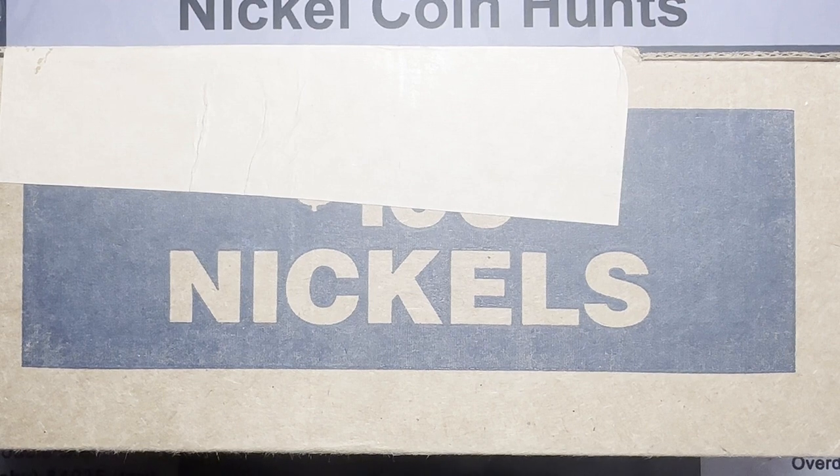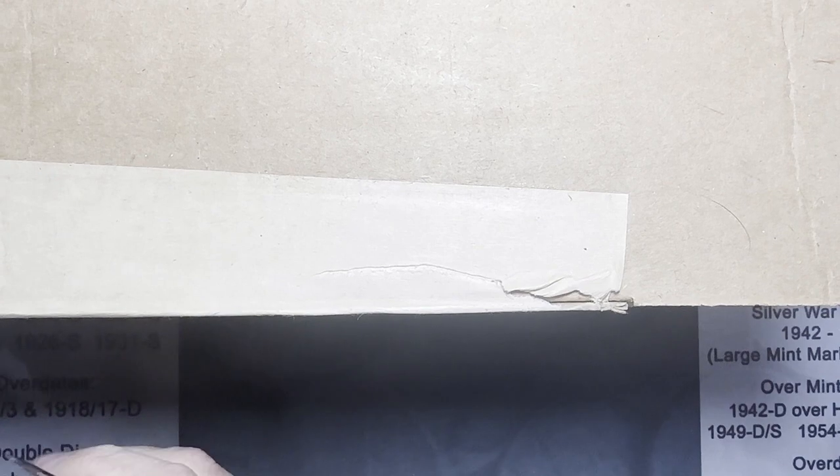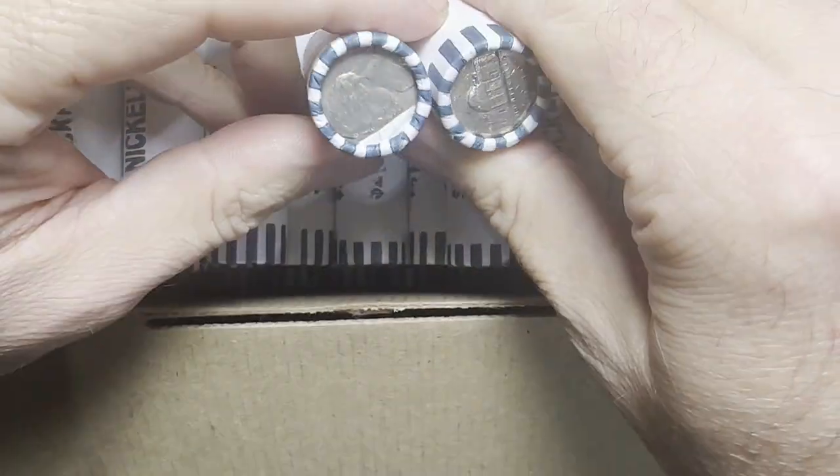Hello everyone, Retro Rod here with our coin break. Look what I have — another nickel box all ready to go. Nickels and pennies are my favorite things to search through. You can get buffalo nickels, war nickels, lower minted nickels — there's just so much to go through. Let's not waste any more time. Let me get my MacGyver screwdriver out and break this seal open. There's a fresh box right there and they look circulated to me.